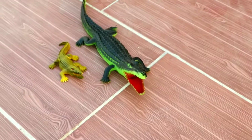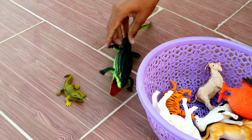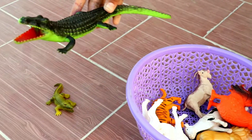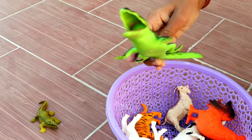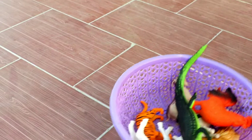Wow, big crocodiles, beautiful crocodiles. Wow, small crocodiles. Next.